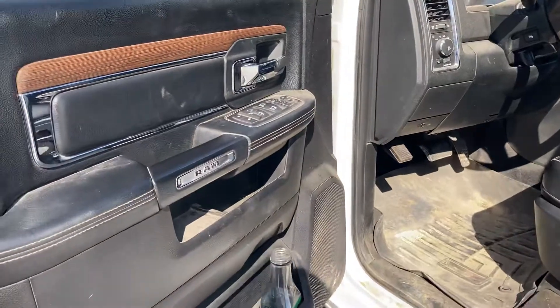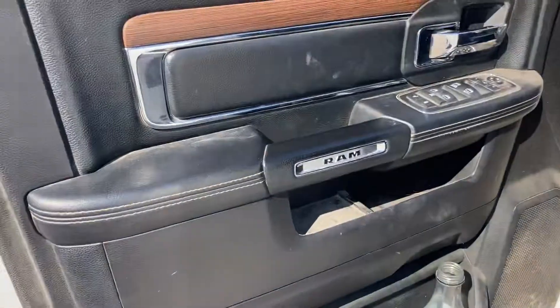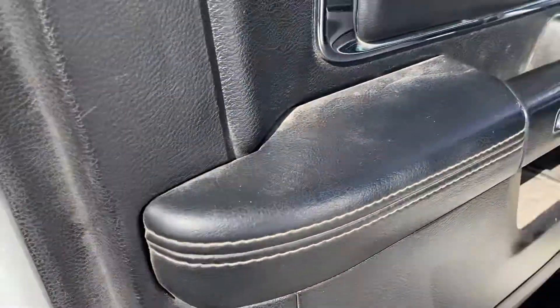And speaking of keys, it does have a remote start. And as I said, the Laramie trim level — a lot of nicer features on the inside. More soft touch, leather, stitched.